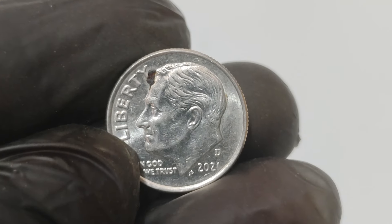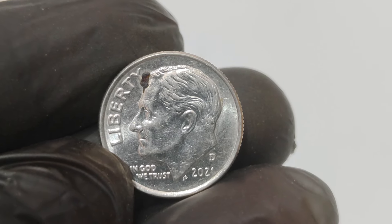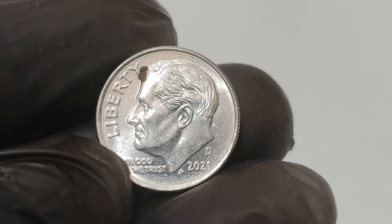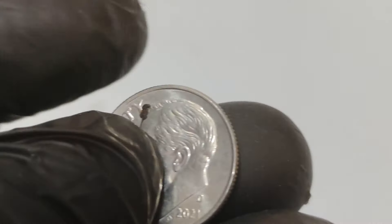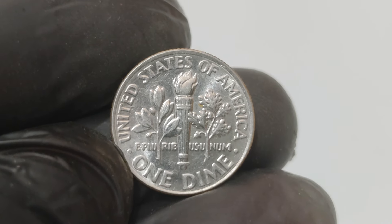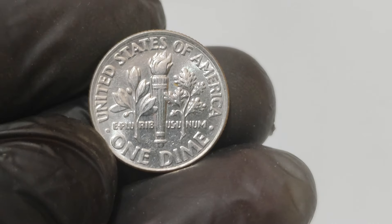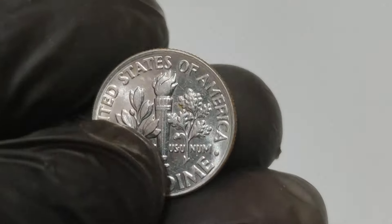Today we have an incredible story that's taken the coin collecting world by storm. Imagine having a coin in your pocket that looks like a regular dime but is worth a whopping 1.2 million dollars. Yes, you heard that right. In this video, we're diving deep into the fascinating tale of the 2021 D one-cent dime. Let's get started.